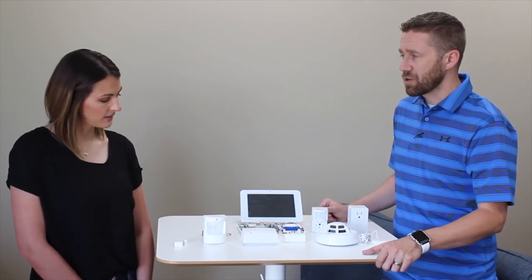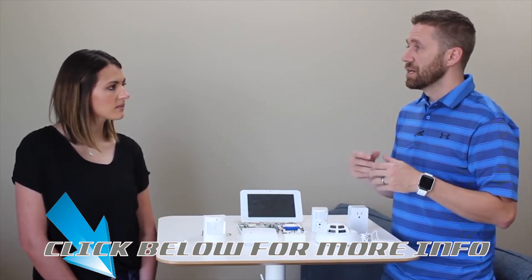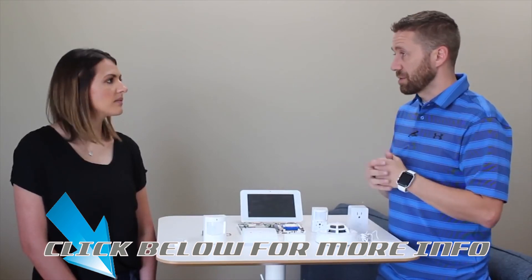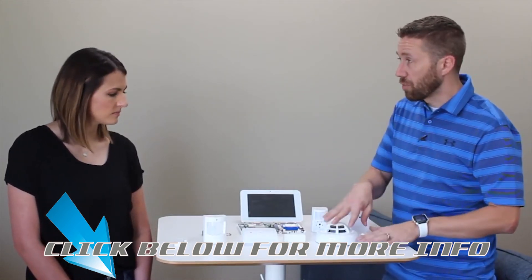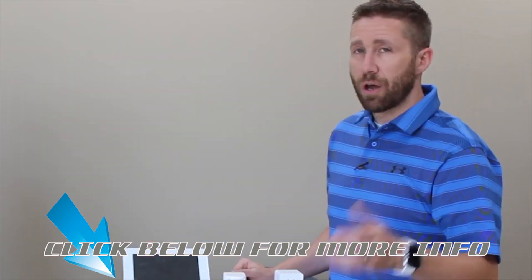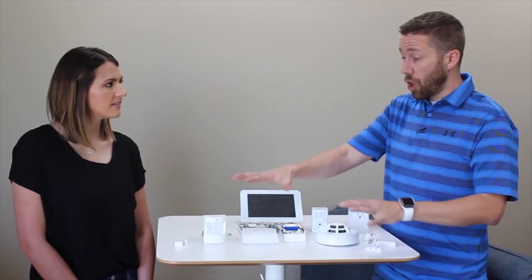There are many more devices beyond these. The biggest thing is to ask your customer the right questions — what are their habits, who's coming and going, how many people have codes or keys. Understand whether they're most concerned about break-ins, or more interested in lifestyle automation, energy savings, and protection from floods and fire. Understanding that allows you to tailor the system exactly to what they want. They can always expand later, but start with what's most important to them based on their budget and appetite for learning.